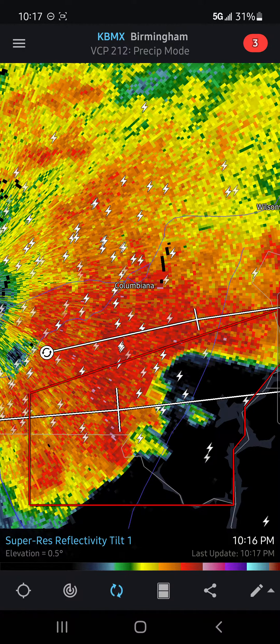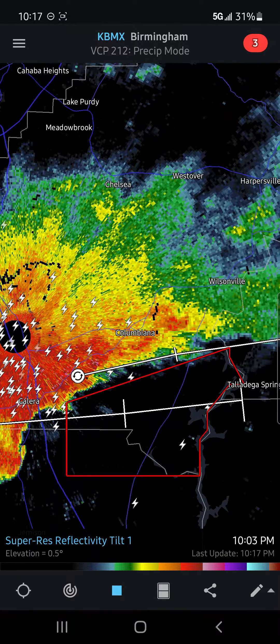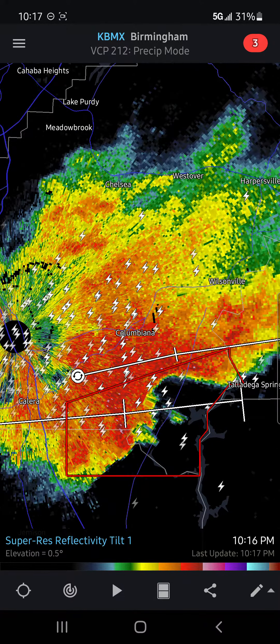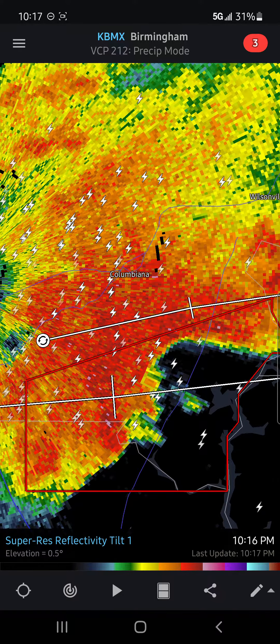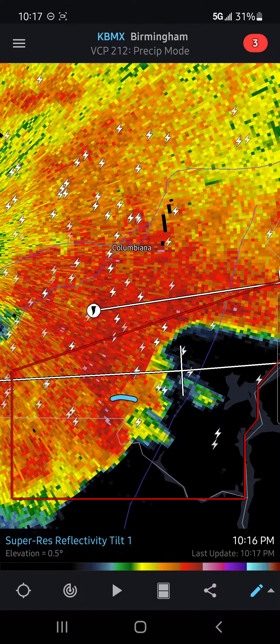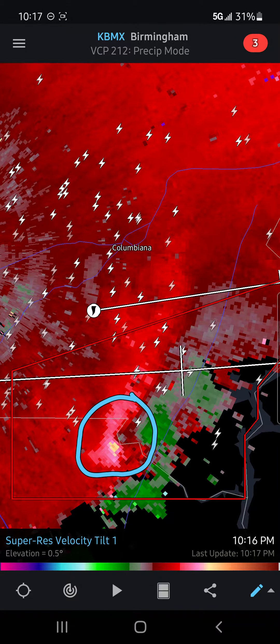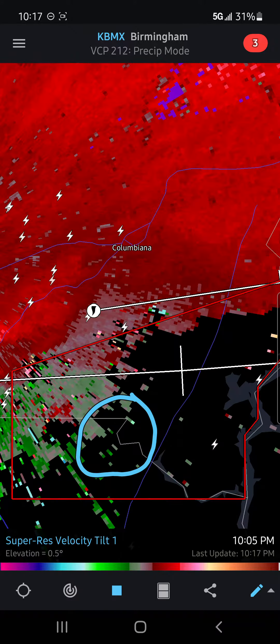Hello everyone, Storm Tracker 998 here with a now large tornado on the ground near Caldera, Alabama. This is moving to the east at around 35 miles per hour. We can see where the tornado would be — right there, that circle is where the tornado would be — so we can see the rotation, but it kind of looked like it weakened out.